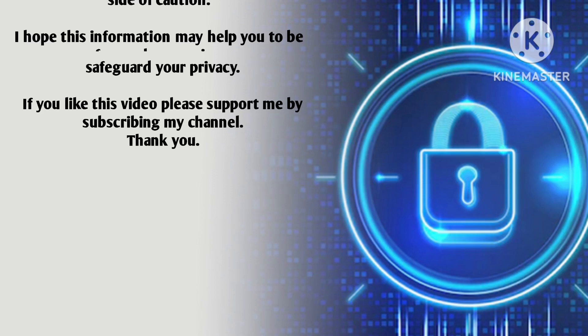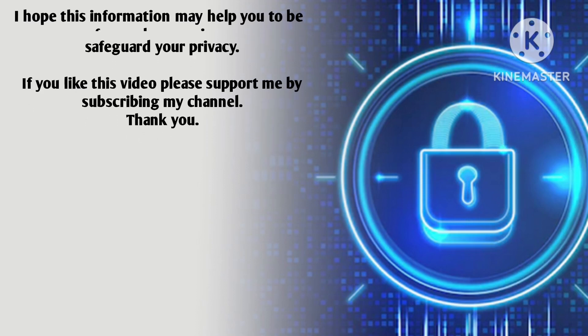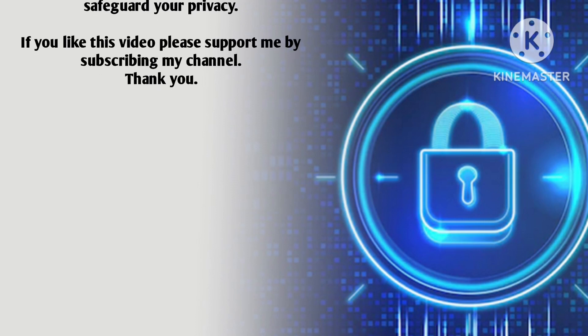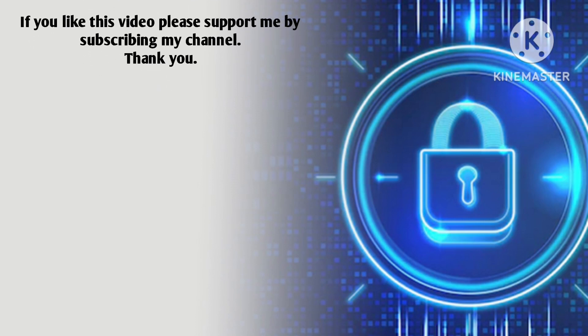I hope this information helps you safeguard your privacy. If you like this video, please support me by subscribing to my channel. Thank you.